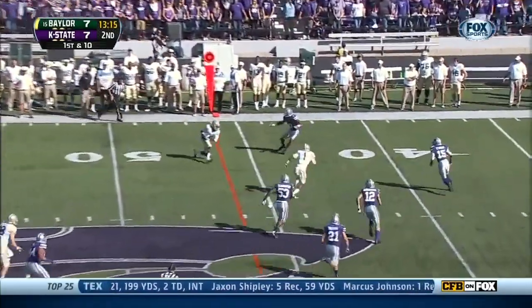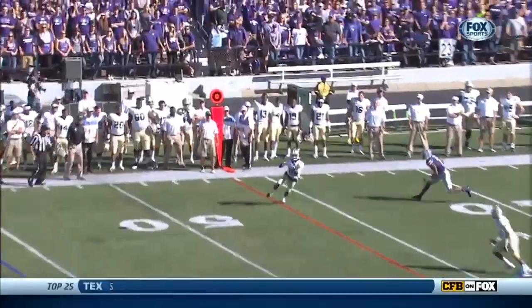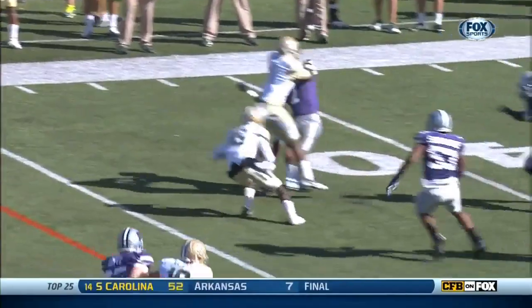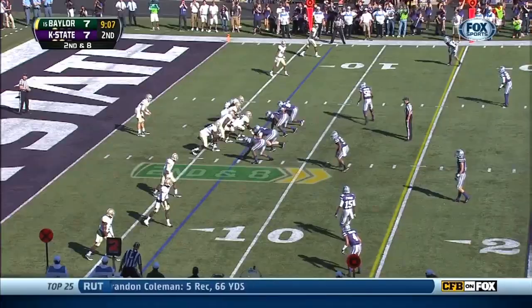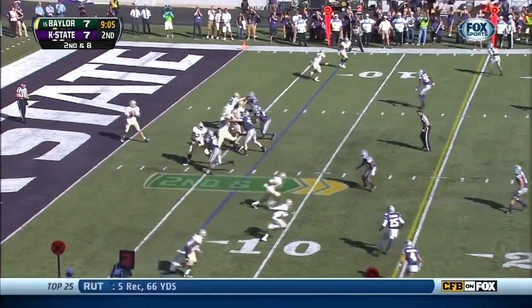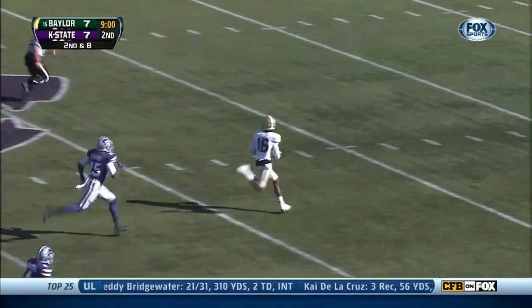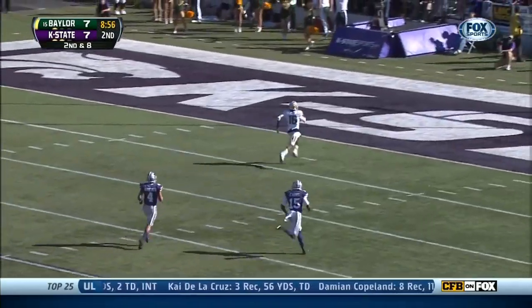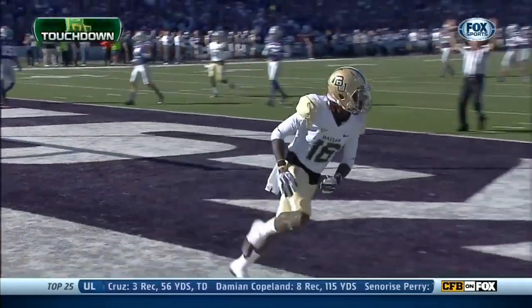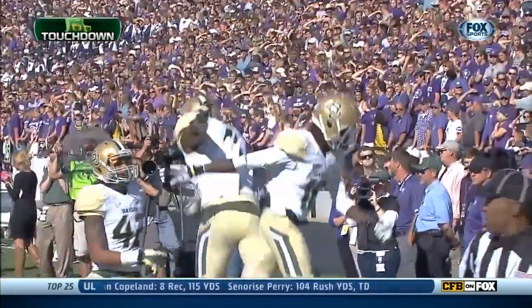Petty on a throw far side — oh, what a block! Opens up a little space for Tevin Reese. Kansas State's been able to do that so far today, keeping him in front. Petty in the pocket, wants the deep ball, has a streaking Tevin Reese, and he's racing — that could be the one — and a touchdown, Baylor! Did I say they'd been able to keep him in front? You just did. Until now.